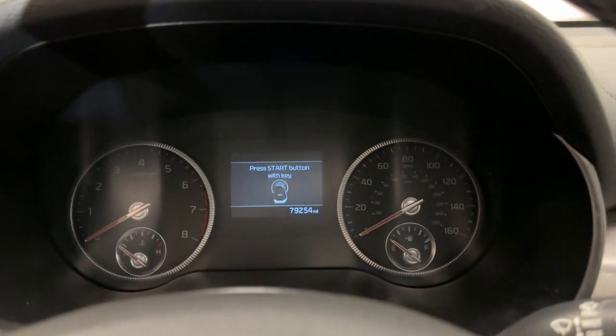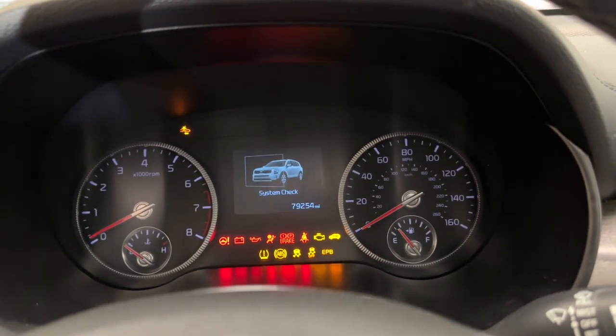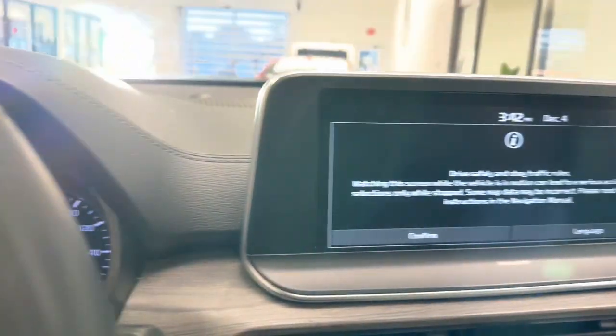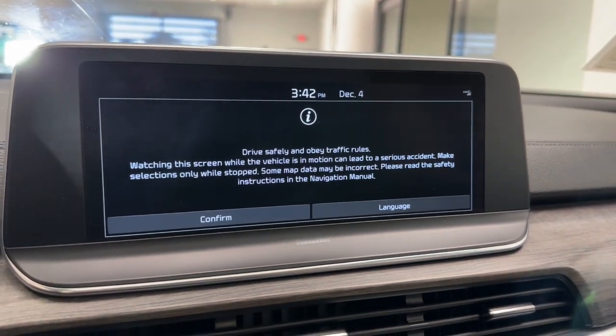Heated and/or cooled front seats, Apple CarPlay and/or Android Auto, Pre-Collision System, Lane Departure Warning, Keyless Entry, Hands-Free Lift Gate, Sunroof/Moonroof, All-Wheel Drive, Navigation System.